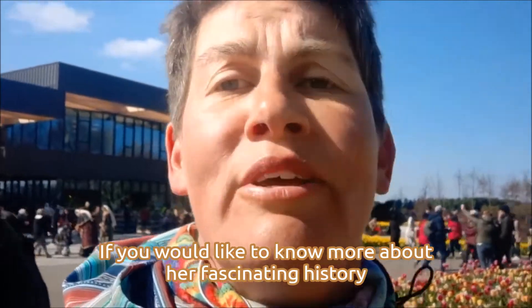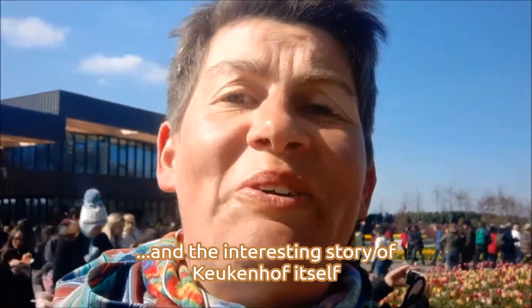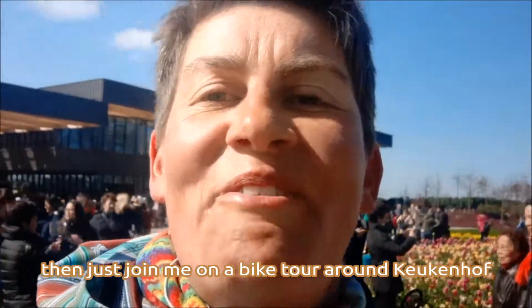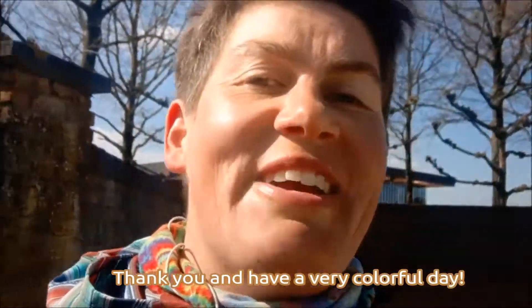If you would like to know more about the very fascinating history and the interesting stories of Keukenhof itself, just join me on the bike tour around Keukenhof. Thank you, and have a very colorful day!